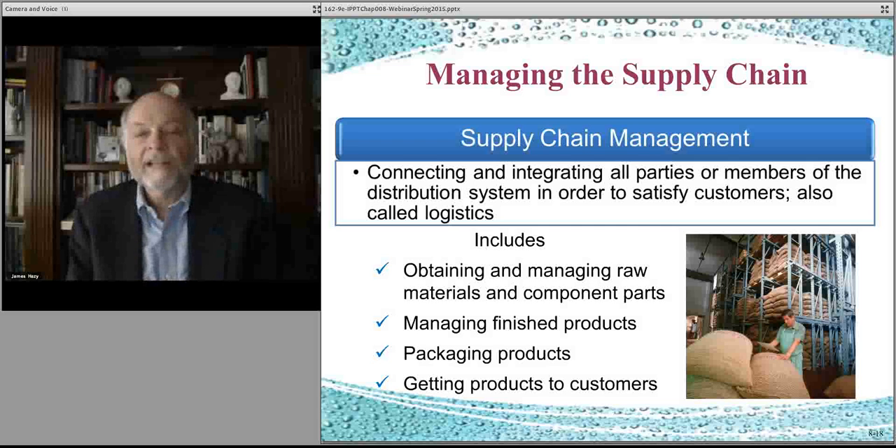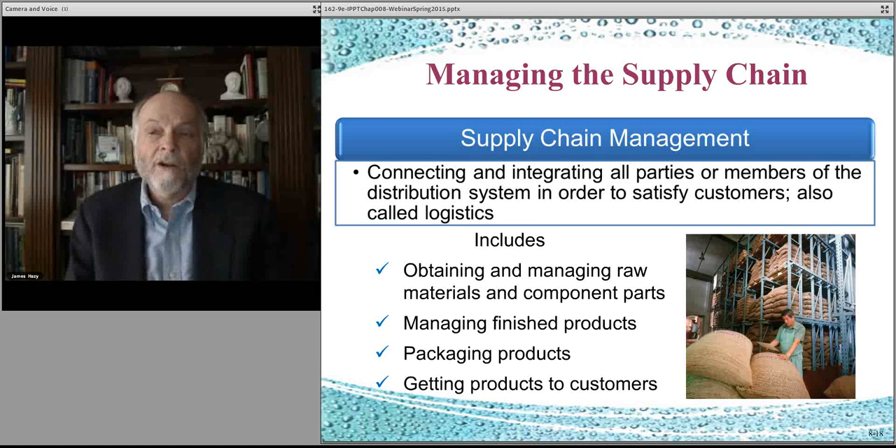We've talked about the manufacturing process, how things are actually built, that sort of operations. But also an important and one of the things that makes today's organization so competitive is the supply chain itself, which is where all the materials that end up being put together in an operation — all the inputs — come together. That's called supply chain management: bringing all the pieces that create inputs into your organization, obtaining them, putting them together into products and services, and managing that as efficiently as possible.